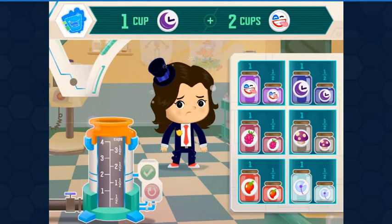We need one cup Bedtime Lateener, two cups Silly Serum. The bigger containers hold one cup of the ingredient. The smaller containers hold one half cup.